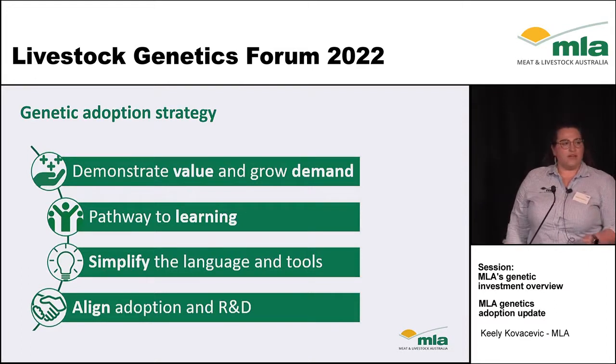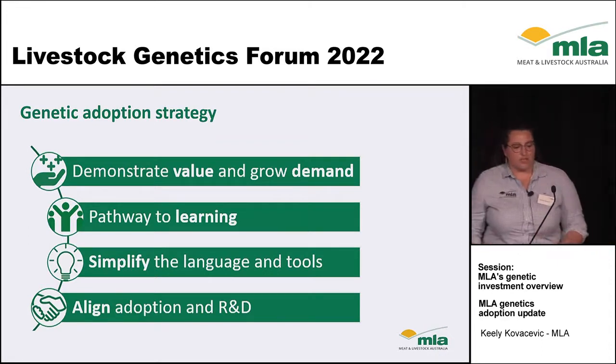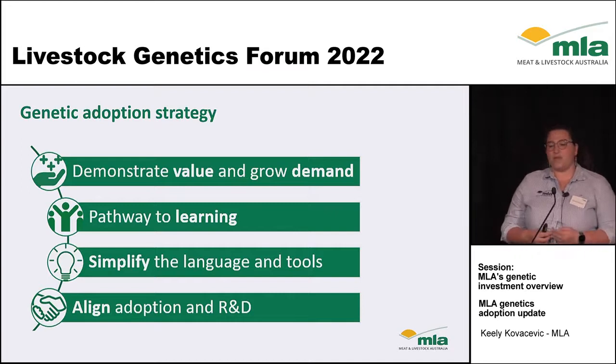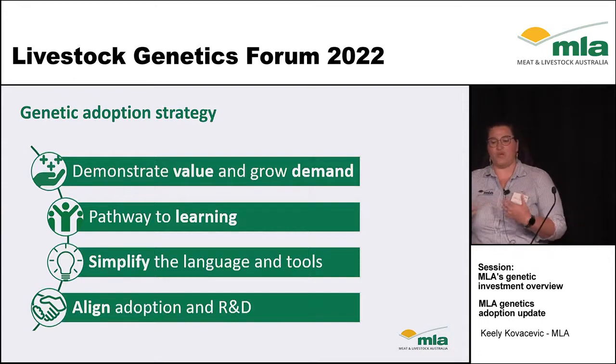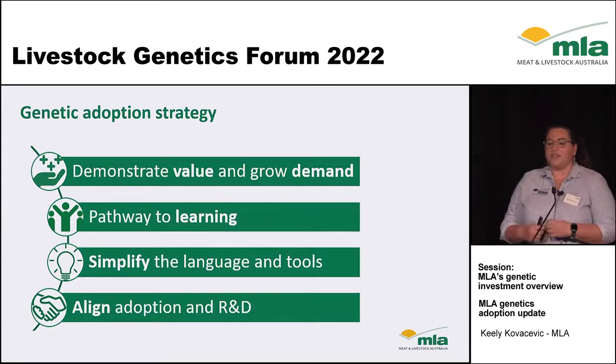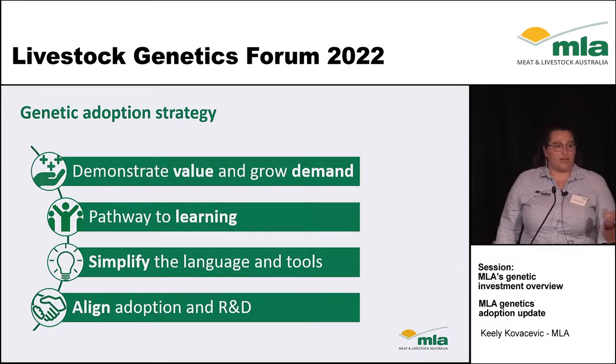In 2015, as Hamish mentioned earlier, we had a survey called the Ipsos Survey, or the Genetic Insights Survey. What came from this survey was the idea that barriers to adoption were forming because people found there was no demonstrated value, no real demand to grow genetic tools and technologies, no clear pathway to learning, the language and tools weren't simple enough, and there was no alignment between R&D and adoption pathways.